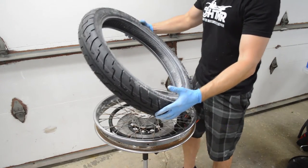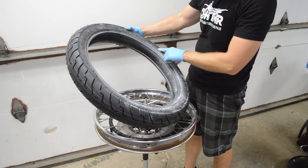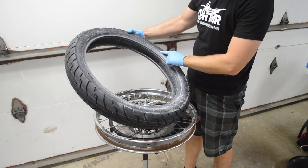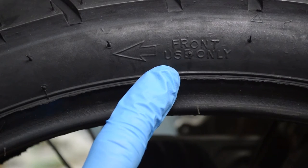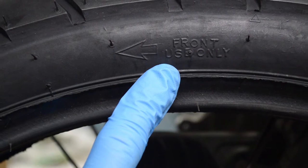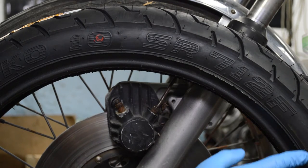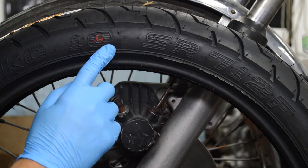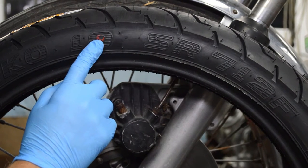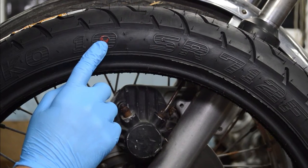Before installing the tire, note if there are any directional arrows on the tire — this arrow should point toward the forward travel direction of the motorcycle. On this model, the right-hand side of the wheel is facing up, so the tire needs to be installed with the arrow in a clockwise direction. Another thing to look for is a red dot on the sidewall of the tire. This dot represents the lightest part of the tire, and the manufacturer instructs you to line up the red dot with the valve stem so less weight will be used during balancing later on.